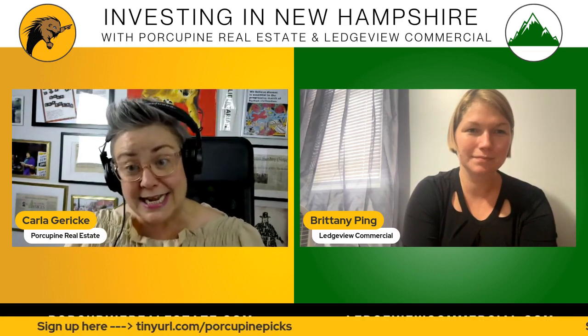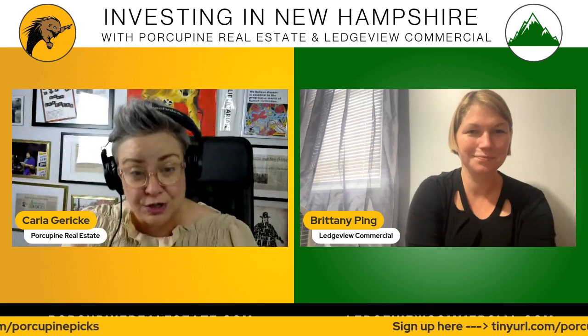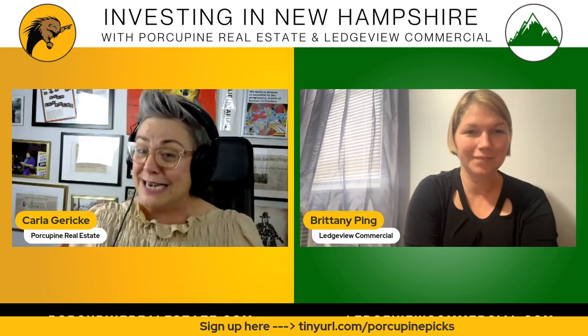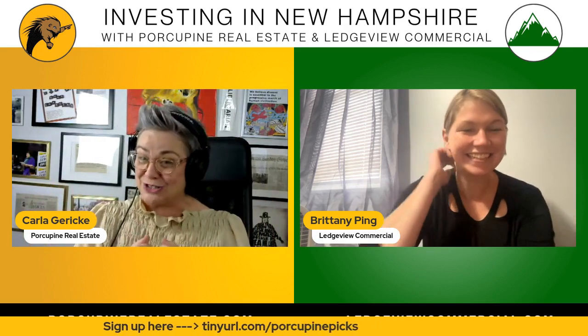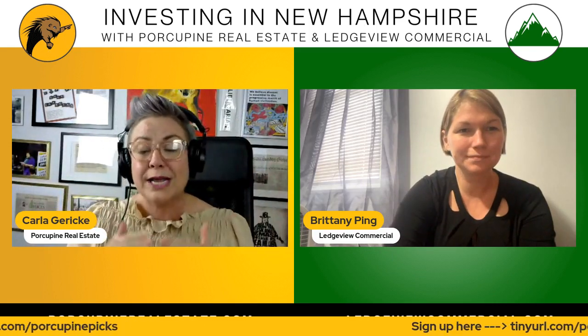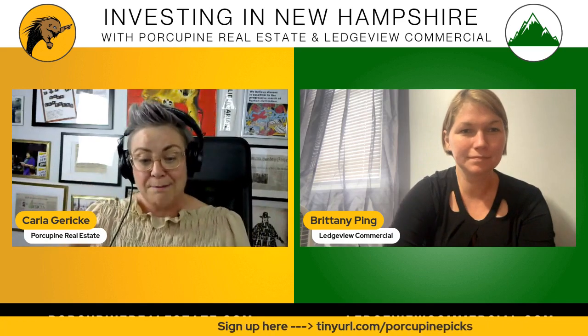Before we take a closer look at today's property pick, please remember to sign up for our newsletter, because it's going to make all this information that the wonderful Brittany Pring from Ledgeview Commercial brings to us make sense. So make sure you get to that newsletter, Porcupine Picks — tinyurl.com forward slash Porcupine Picks.